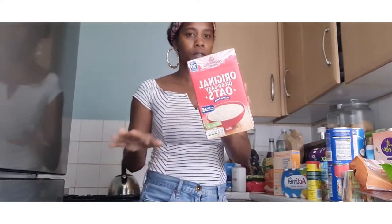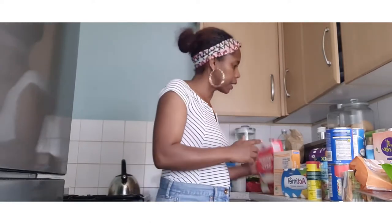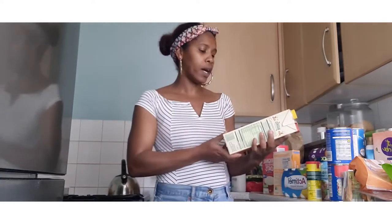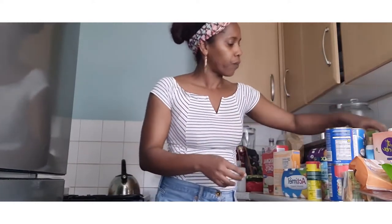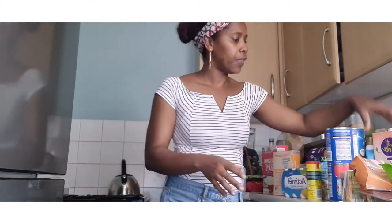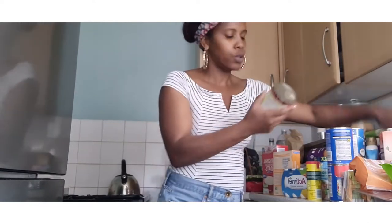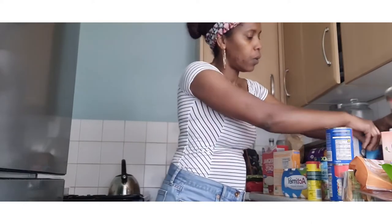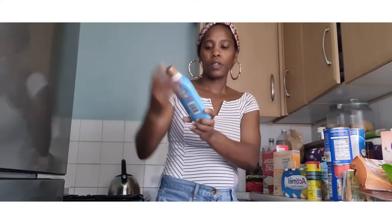I got easy oats for the girls so they'll have them for breakfast during the week. I also got a no-added-sugar tropical juice drink. I also got some sweet chili sauce, some almond milk, two tins of kidney beans, and then also some strawberry dessert sauce.